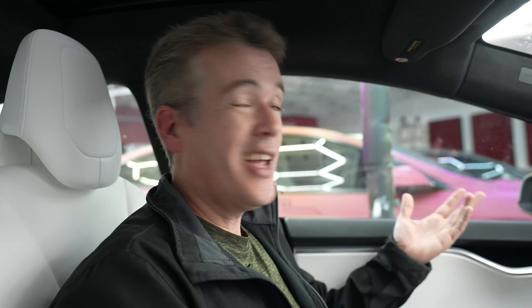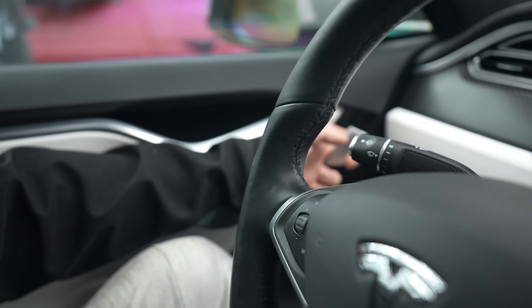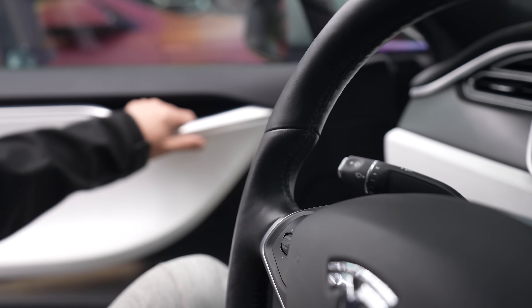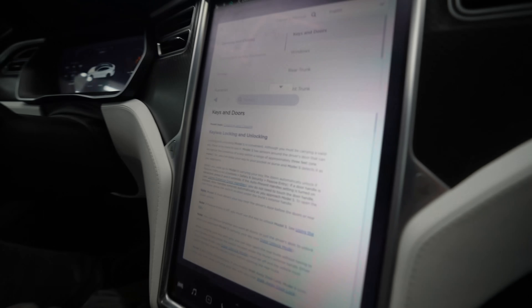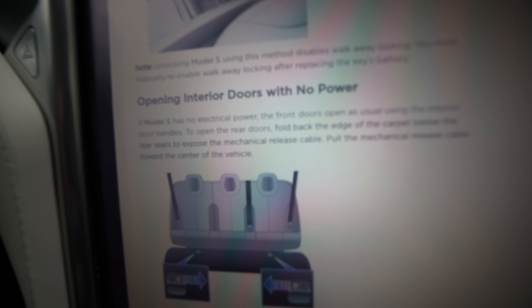Here we are in my Model S. To open the front doors — driver or passenger — in case of a power outage, it works the same as normal: you just pull the door handle. Let's go ahead and check the manual in the car to see how to open the rear doors.